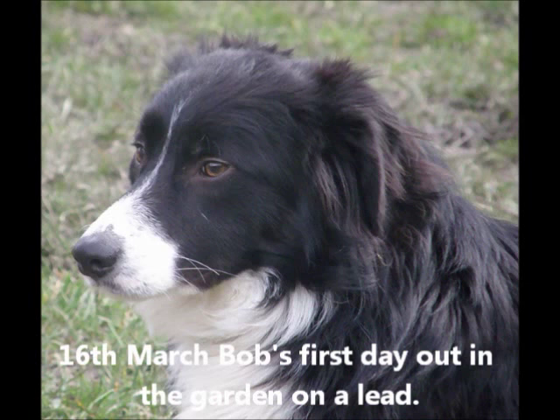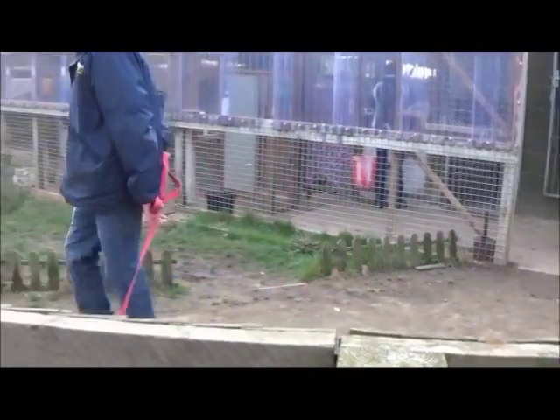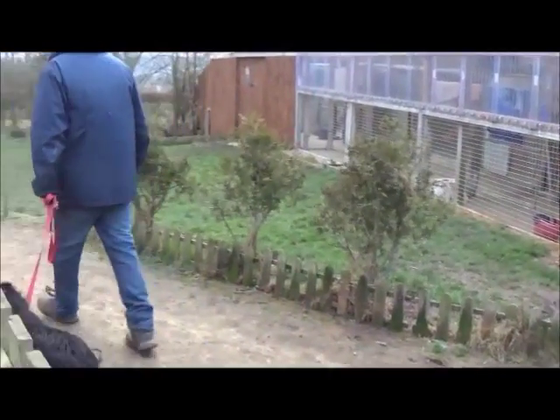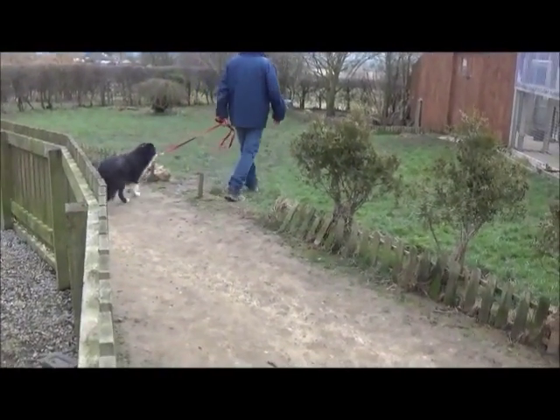Bob came into our care with his brother Glenn, so he has the same background. He's been on a hill farm where they ran out every day with the rest of their family of dogs — well fed but no physical contact and never had a collar and lead on. Here they've been introduced to collars and leads in the play areas, but this is the first time ever that our little Bob has been out in the open air on a collar and lead.